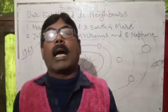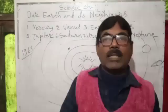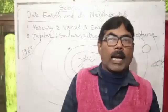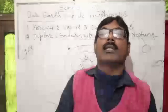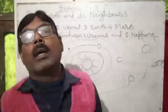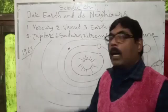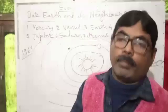In ancient times, people believed that the shape of the earth is flat. But in modern times, it was proved by many astronomers that the earth is not flat — it is just like an orange. The first Indian astronomer, Aryabhatta, proved it.